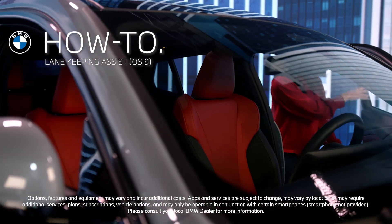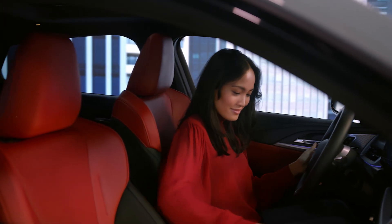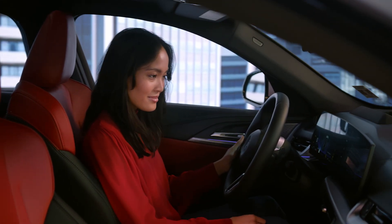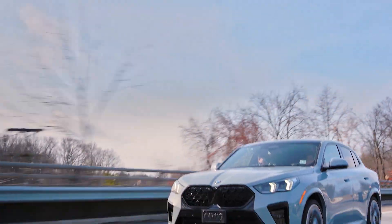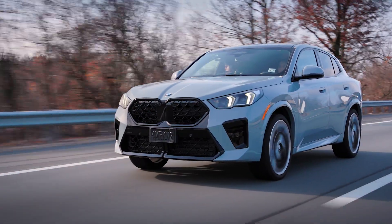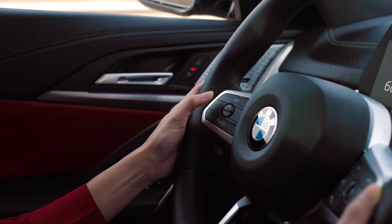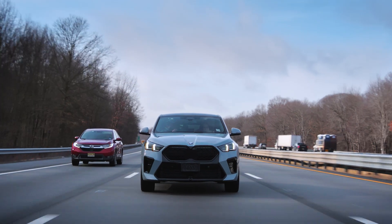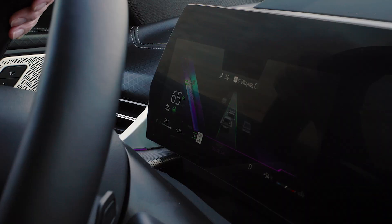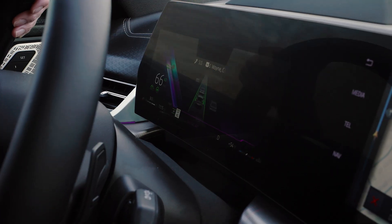Your BMW with Operating System 9 is packed with advanced safety technologies to enhance your confidence and control on the road. Lane Keeping Assistant is an advanced safety system that is part of the Active Driving Assisted Suite and uses cameras to monitor the road's lane markings. If your vehicle begins to unintentionally drift out of its lane, the system will alert you, helping you to avoid potential collisions or unsafe maneuvers.